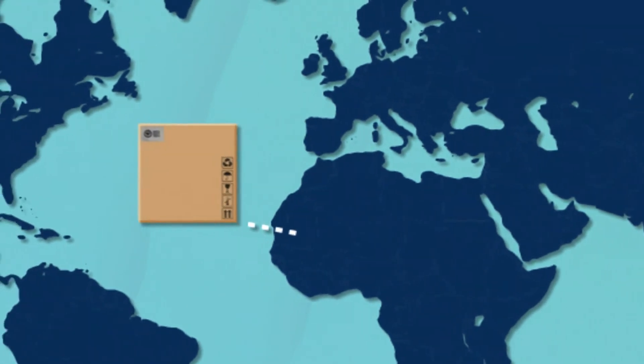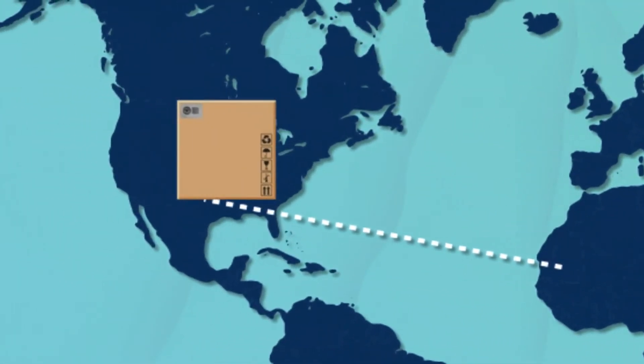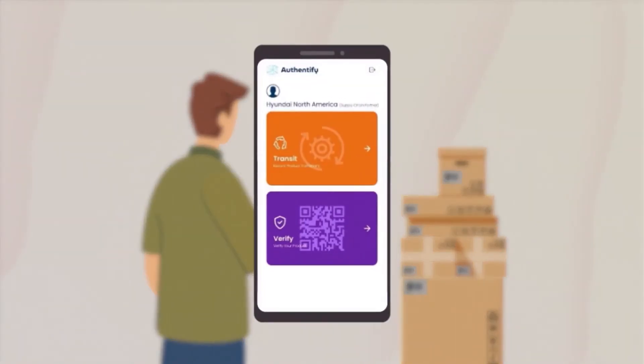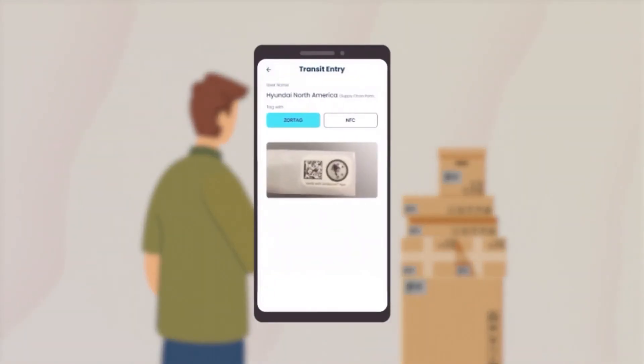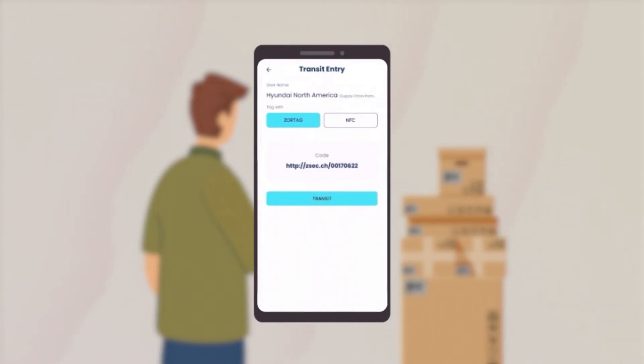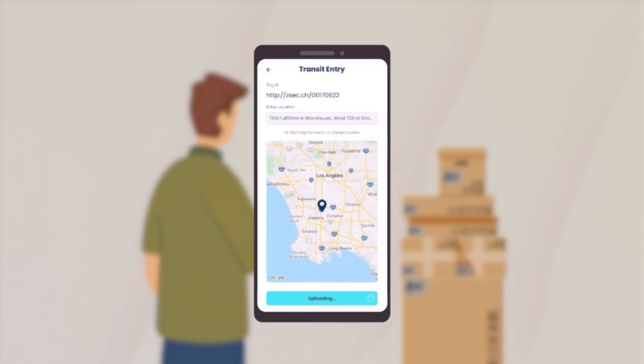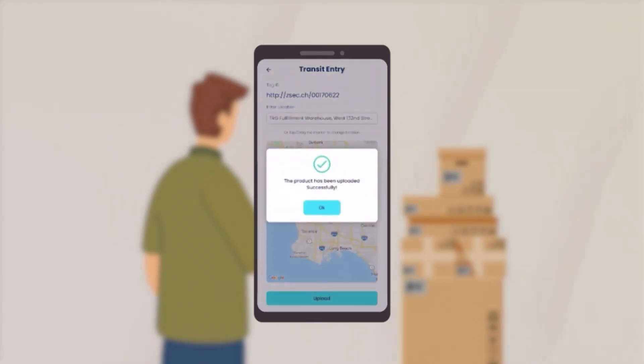The shipped parts are scanned at every destination point to ensure they arrive without tampering. This scanned data is appended to the previously tagged information in the blockchain, forming a chain of trust which can be verified. For every transit the shipment makes, this process of scanning and recording on the chain is repeated.